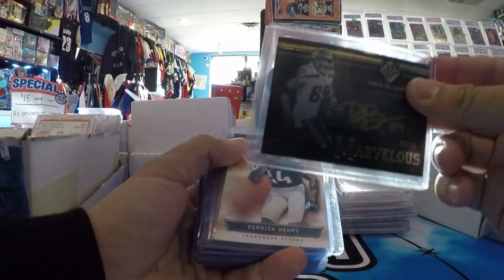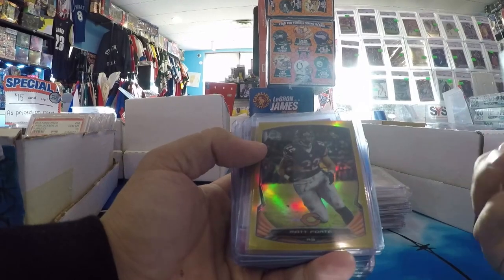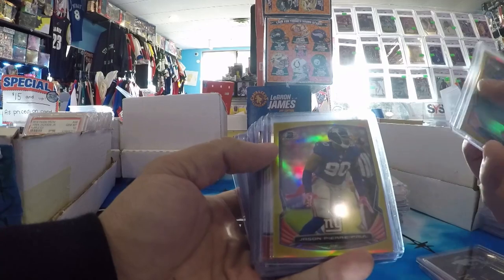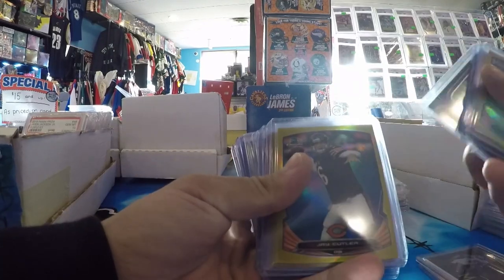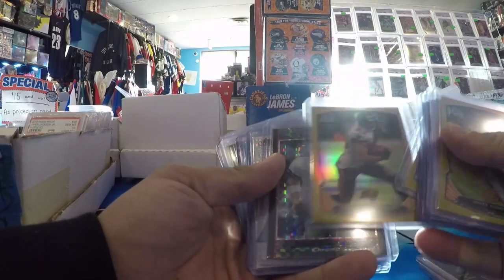Doug Baldwin — I think this was like 20 bucks, numbered to 10. He doesn't have a lot of stuff. Derrick Henry rookie, numbered to 999. Some old Finest and Bowman Chrome stuff coming up, numbered to 50. Gold JPP, Roddy White Gold, Eli Manning, Cutler, TY, Vincent Jackson — RIP.